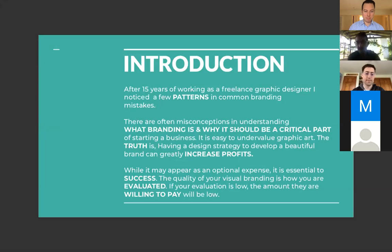Branding is an entire philosophy and marketing plan for getting the voice of your business out. Having this design strategy actually helps you increase profits in the long run and usually helps start getting brand recognition a lot faster. It might appear for some people to be an optional expense or something to focus on later, but it's really how you're evaluated. Whatever you put out as a company or person is how people evaluate your business and service — and if that evaluation is low, the amount they're willing to pay is also going to be low.